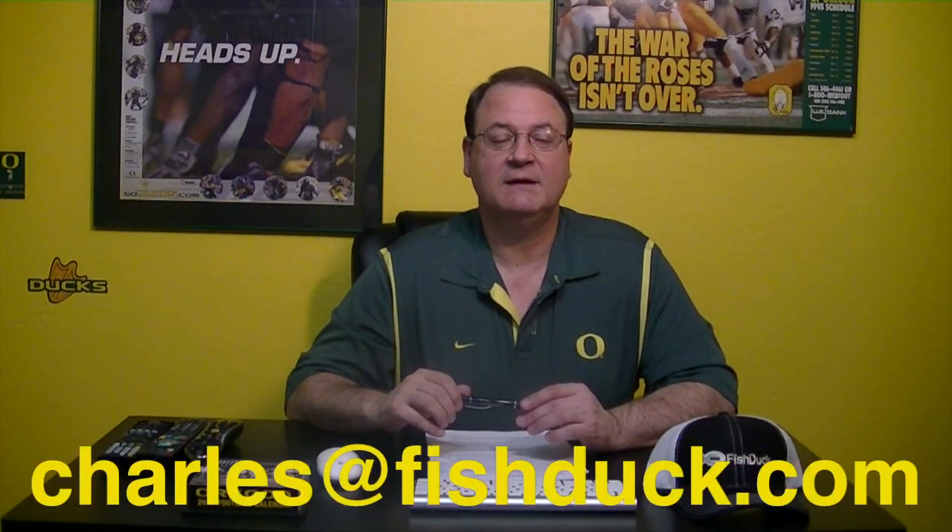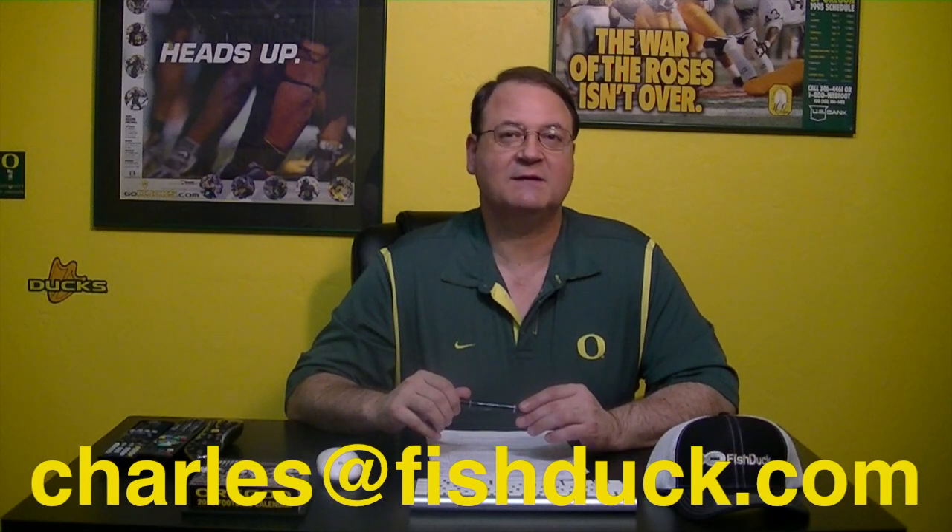It's a great start for four months, but we have amazing plans for this site going forward, and they can be achieved with sponsors. So if you're interested and would like to get the numbers on it, email me at charles@fishduck.com.